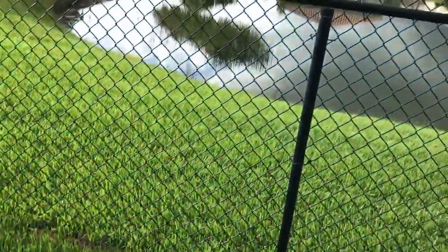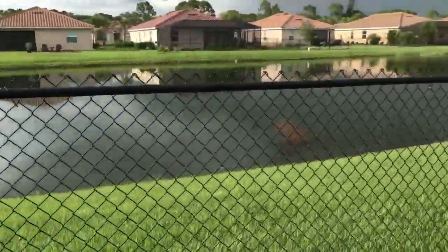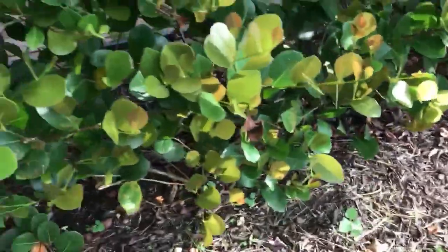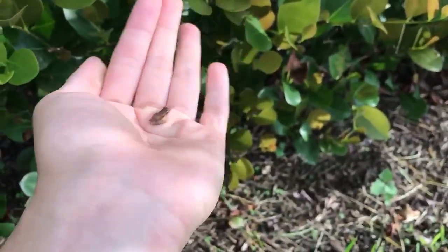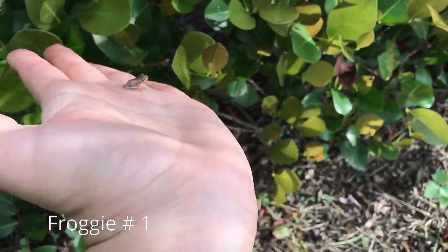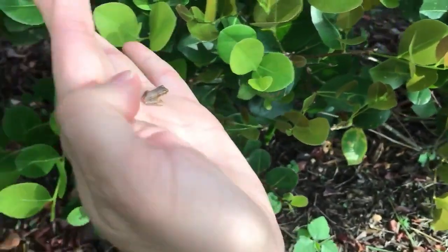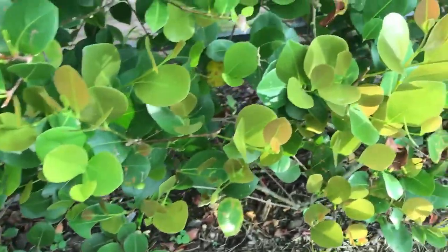It looks like it's about to storm, so it is the perfect time to release these guys. As you can see right there is a huge lake, so this is the perfect area — especially because there are already so many little tree frogs around here. Be free! I think it's cute.